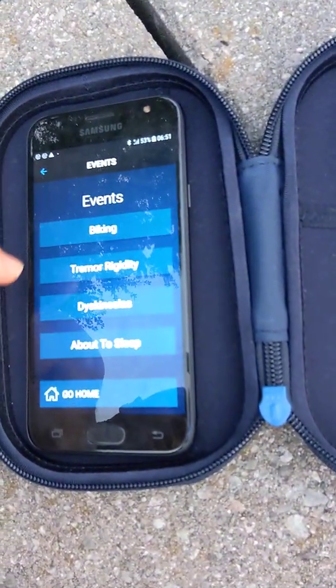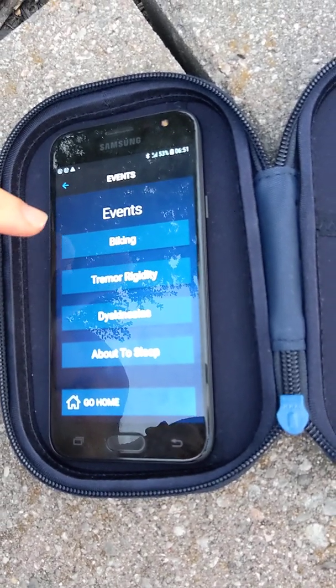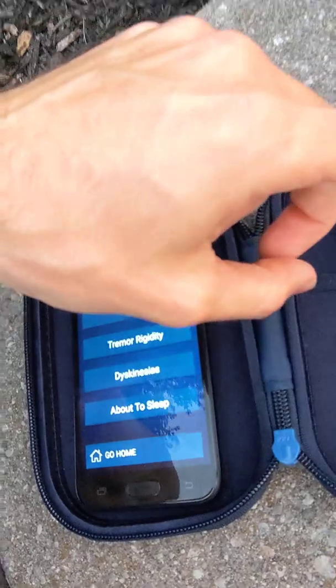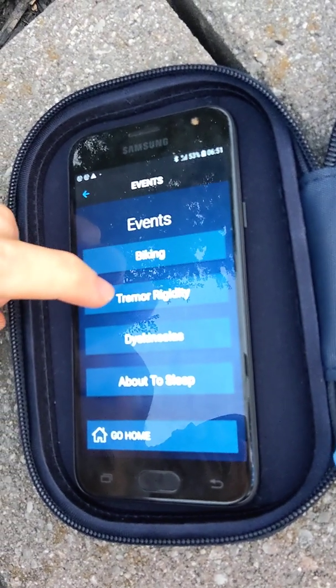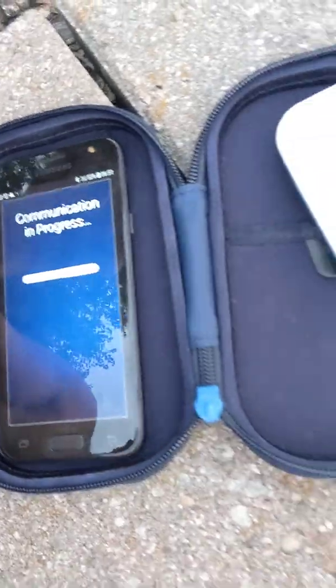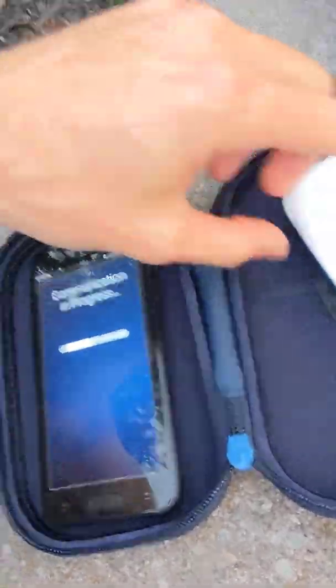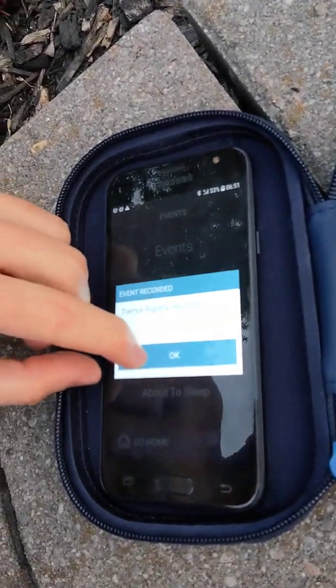What that means is, if I press one of these buttons — see the events button — if I were to press one of those features on this device, it would relay that message from here to the battery, up to the electrodes in my brain, indicating that I am about to go biking or that I feel tremor. I feel a bit of tremor rigidity now, so I'm going to press that. It's sending that signal, telling the battery, which is telling the electrodes, to start recording the activity. Tremor rigidity recorded.